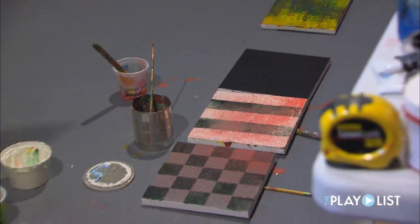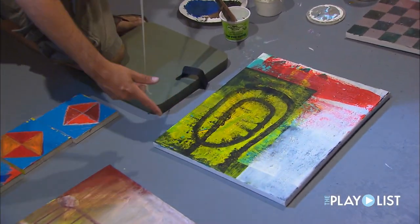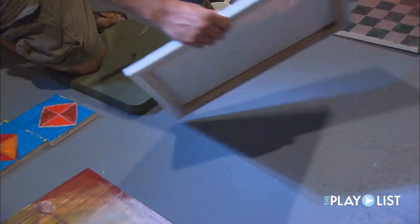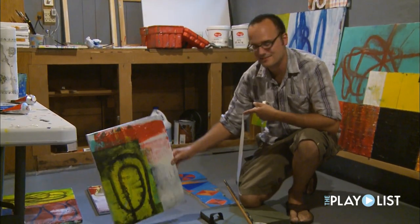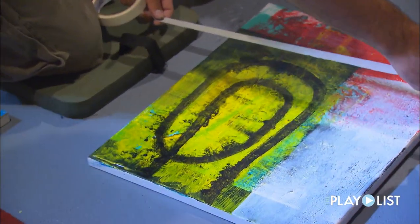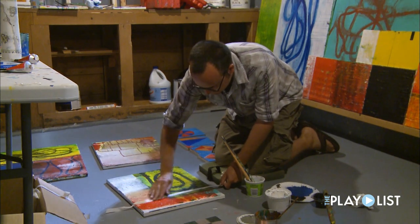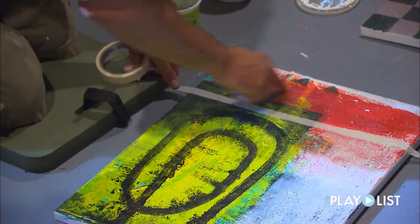Now immediately when I look at this piece, this is too figurative for me. I see immediately like a head, and so I don't like that element in there. So I think what I'll do is I'll tape it off right here, because I kind of like this thick red paint right here.